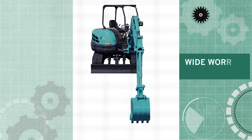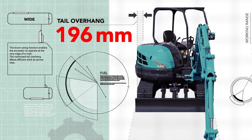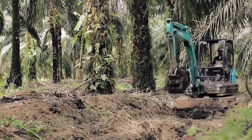Tail Overhang sebesar 196 mm, lebih panjang dari tipe SR, tidak menghalangi SK50P bekerja di lahan yang sempit, seperti di perkebunan dan urban construction.